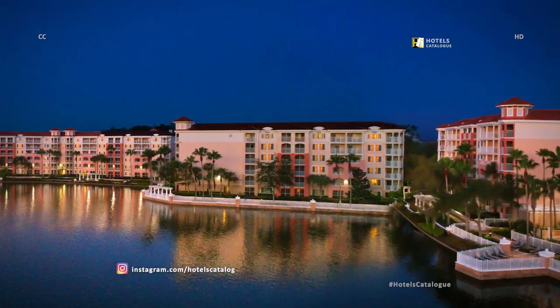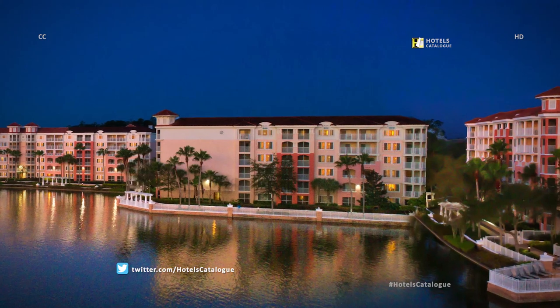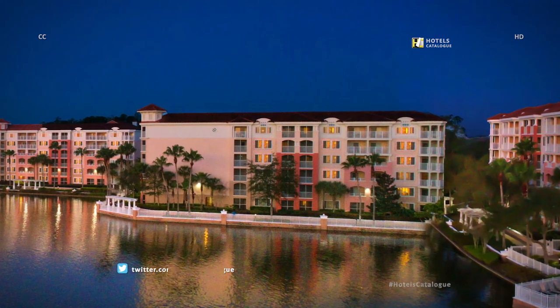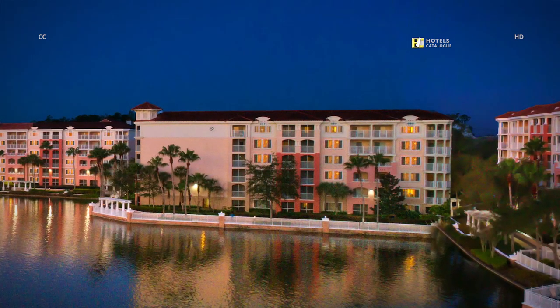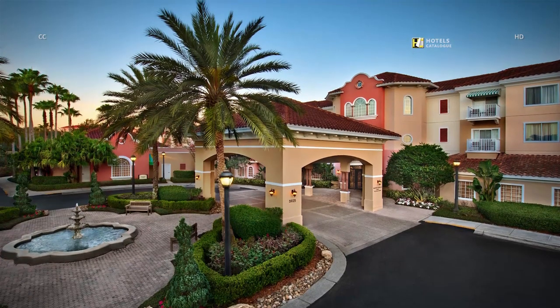Our 164-acre resort, conveniently located on International Drive and designed in a unique St. Augustine-style architecture, is right in the middle of all the action yet feels tucked away amid lakes and trees. Begin your resort experience here and prepare for an enjoyable stay at Marriott's Grand Vista.